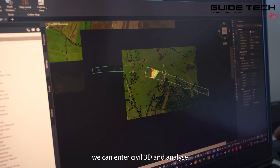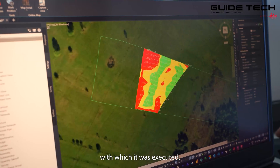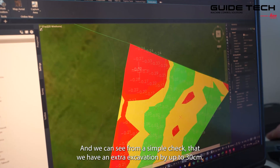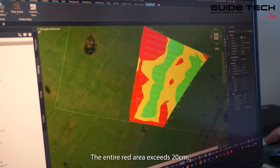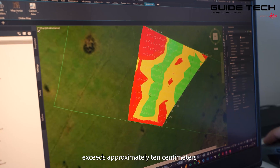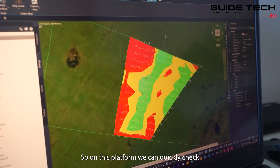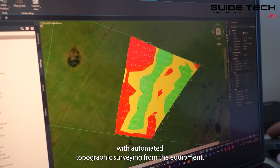We can enter Civil 3D and analyze the precision with which the work was executed. In our case, the topographic survey was done manually for the area where the equipment was not fitted with the system. From a simple check, we can see there is extra excavation of up to 30 centimeters. The entire red area exceeds 20 centimeters, the yellow zone exceeds approximately 10 centimeters, and the green zone is within tolerance. This is a created map, so on this platform we can quickly check and determine the volume quantities with automated topographic surveying from the equipment.